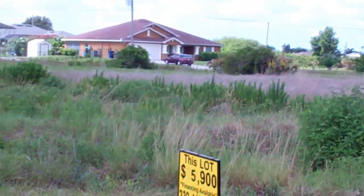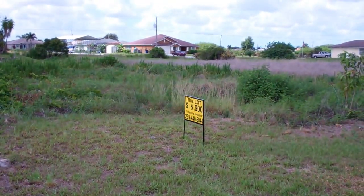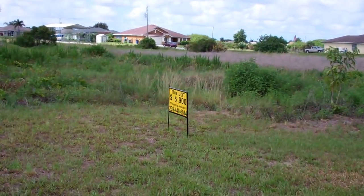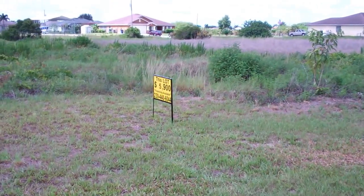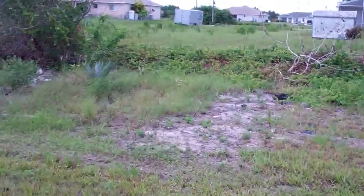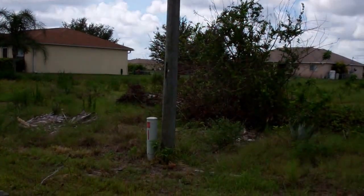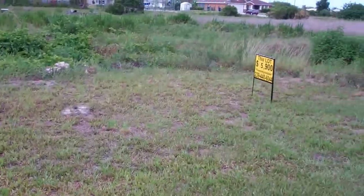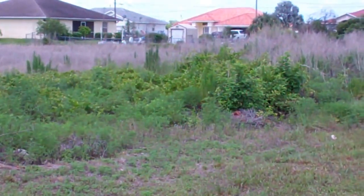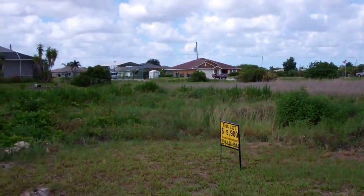Hi everybody, this is Joey Terra Trust. Today we're in Lehigh Acres, Florida at 5129 Beecher Street, Lehigh Acres 33971. This is a quarter acre property — it is 80 by 130. It goes from this electricity pole here all the way to that little flag over there, that's 80 feet, and then 130 towards the back.